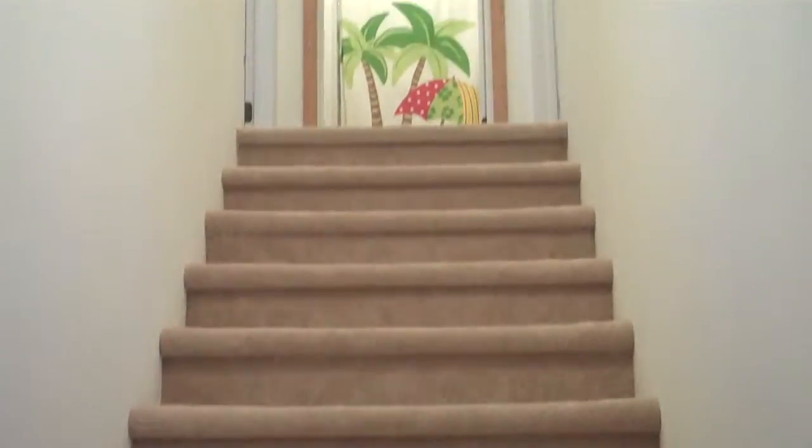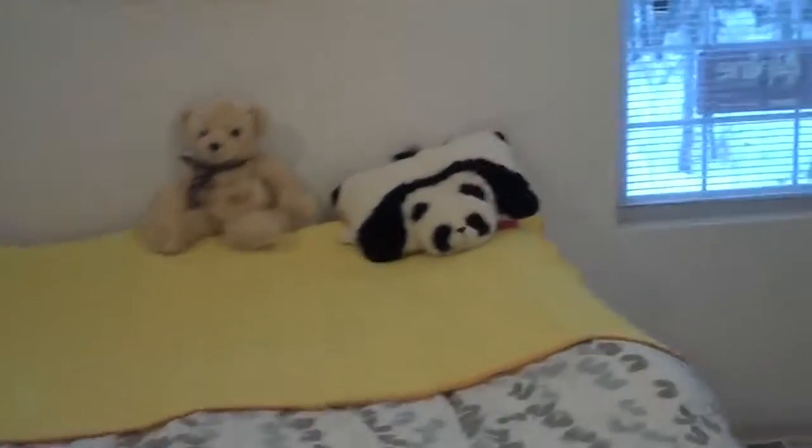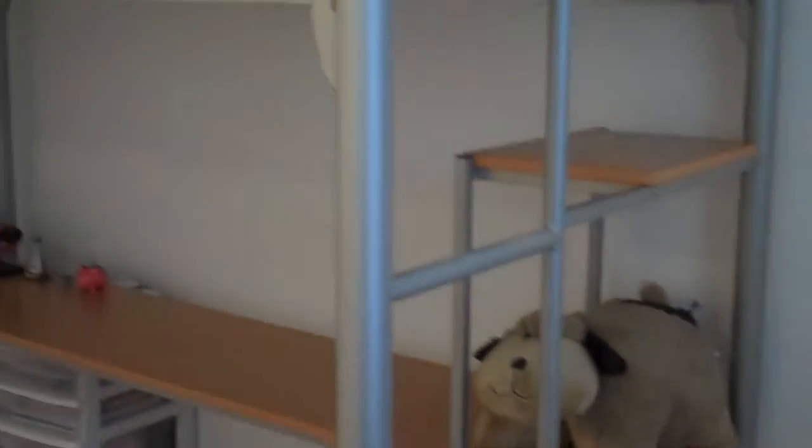We'll take a look in this bedroom upstairs — it's a good size bedroom with a big closet and two windows. Out these windows you can't see it today because it's all foggy, but out there you can see Hatcher Pass. There's plenty of room in here for bunk beds and another bed.